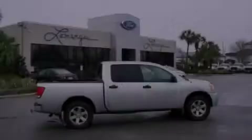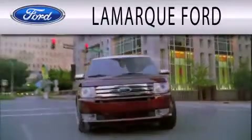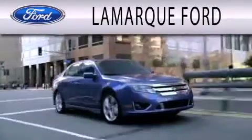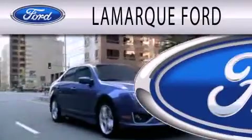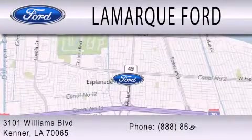Please call us today for more information on this great vehicle. Lamarck Ford is dedicated to doing everything possible to ensure that the experience you have selecting your next vehicle is as pleasant as possible. We are located at 3101 Williams Boulevard in Kenner.